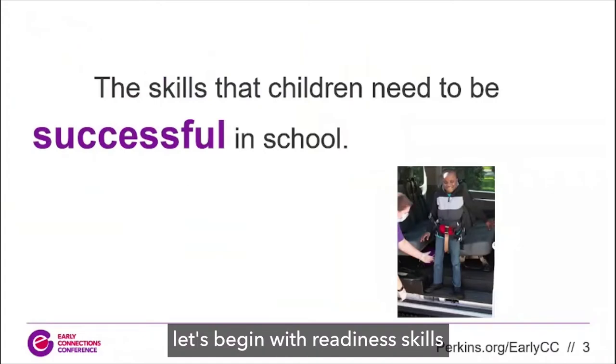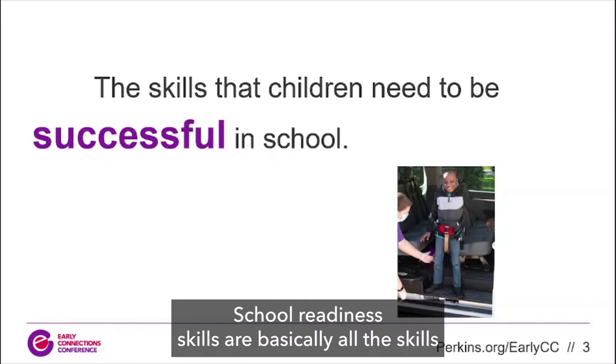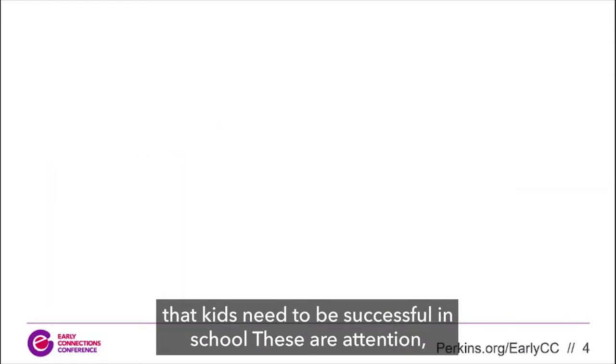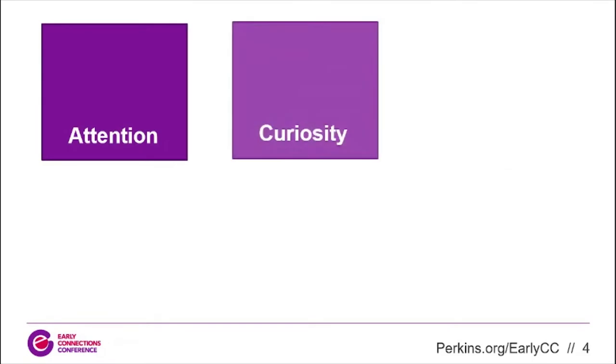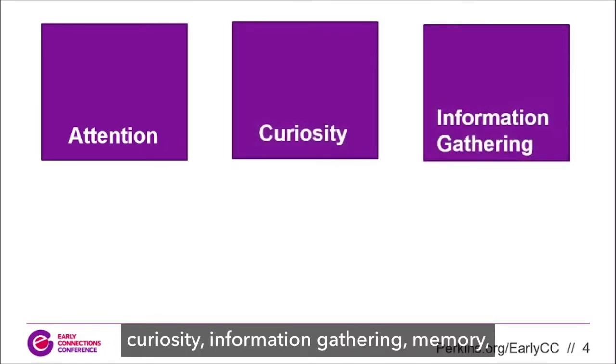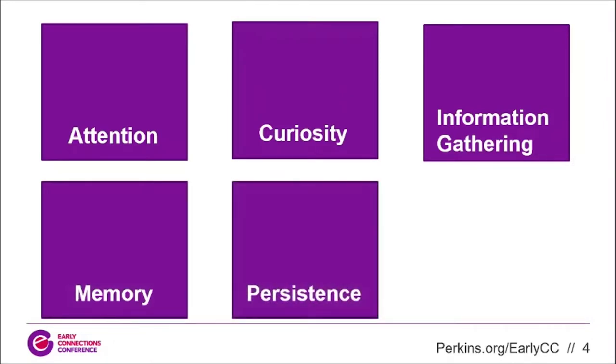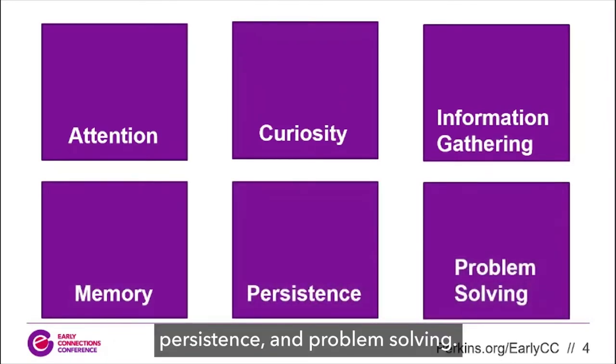Let's begin with readiness skills. School readiness skills are basically all the skills that kids need to be successful in school. These are attention, curiosity, information gathering, memory, persistence, and problem solving.